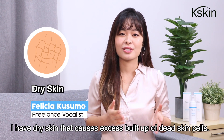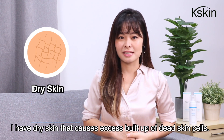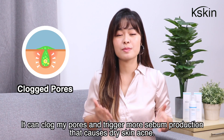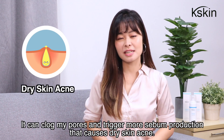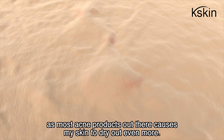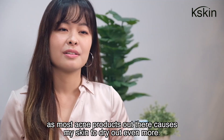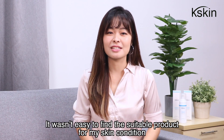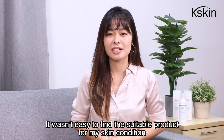I have dry skin that causes excess build-up of dead skin cells. It can clog my pores and trigger more sebum production that causes dry skin acne. The process has been incredibly challenging as most acne products out there cause my skin to dry out even more. It wasn't easy to find the suitable product for my skin condition until one day,